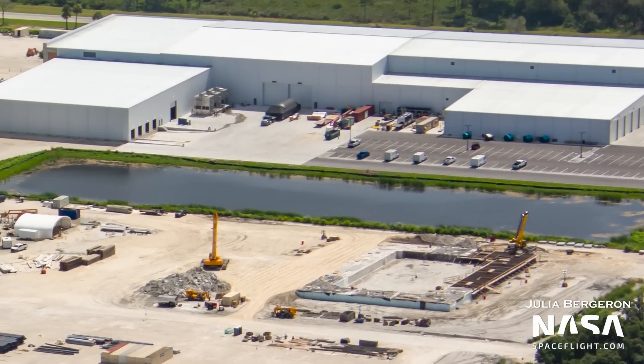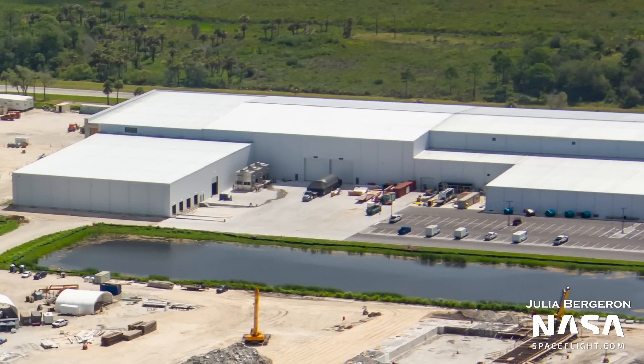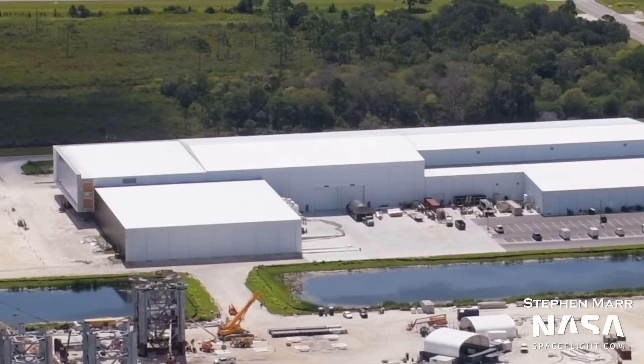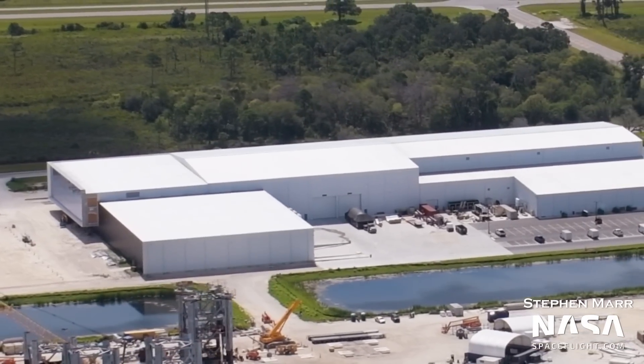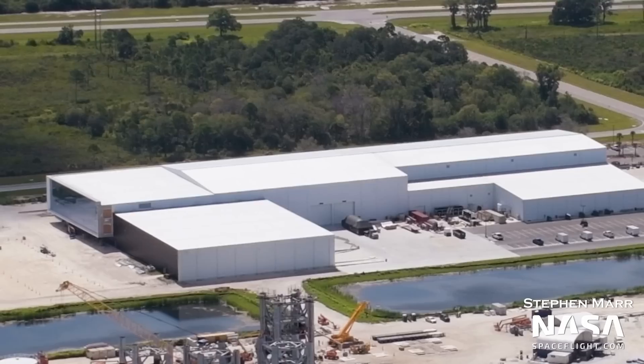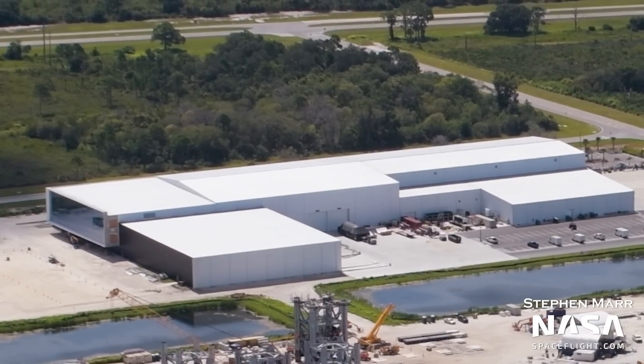To the south, Kennedy Space Center's Starship Mega Bay continues to see progress on its foundations, with more and more concrete being poured. Meanwhile, toward the east at Hangar X, a Falcon 9 fairing half can be seen under a tarp on the back of a trailer. We don't know if this fairing half is used or new, or if it's incoming or outgoing, but either way it's super cool to see routine reuse of rocket fairings thanks to Falcon 9 and SpaceX.